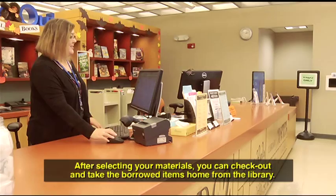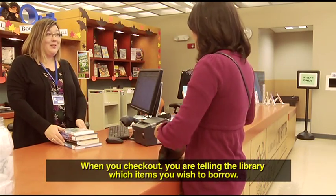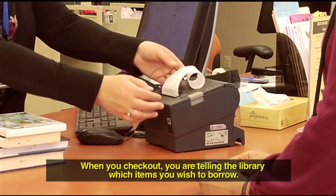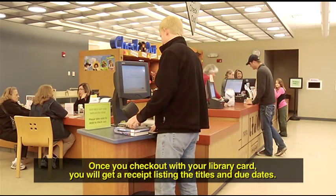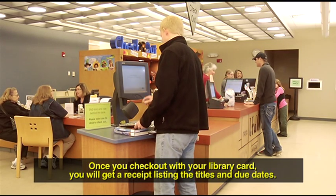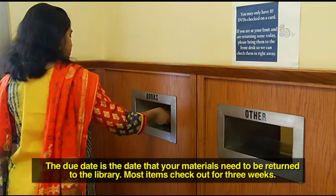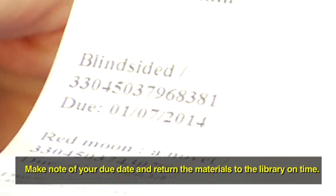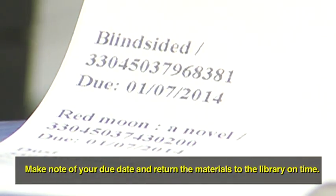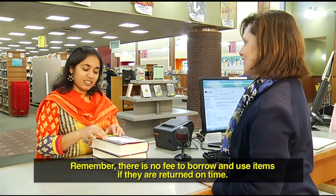Check out: after selecting your materials, you can check out and take the borrowed items home from the library. When you check out, you are telling the library which items you wish to borrow. You can check out at the service desk or at a self-check station. Once you check out with your library card, you will get a receipt listing the titles and due dates. Due date: the due date is the date that your materials need to be returned to the library. Most items check out for three weeks. Your due date is located on your receipt. Make note of your due date and return the materials to the library on time. Remember, there is no fee to borrow and use items if they are returned on time.